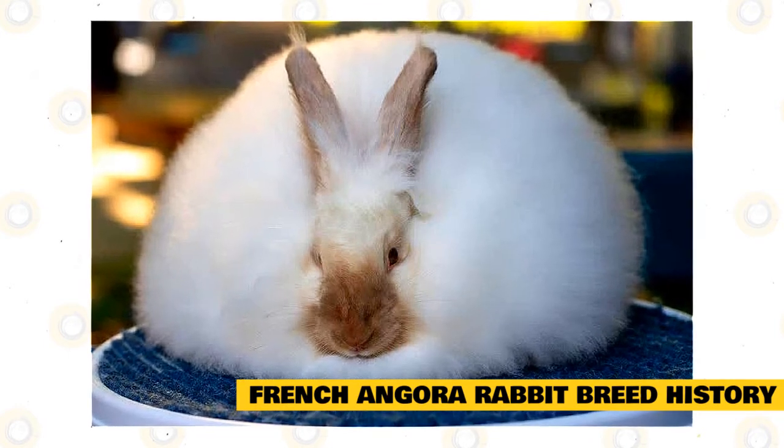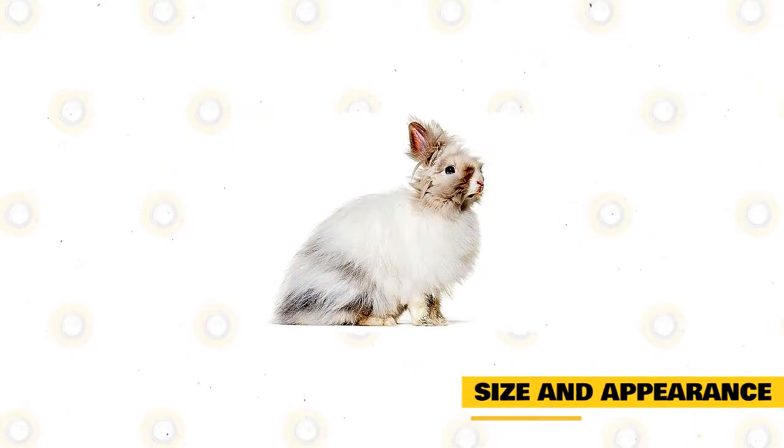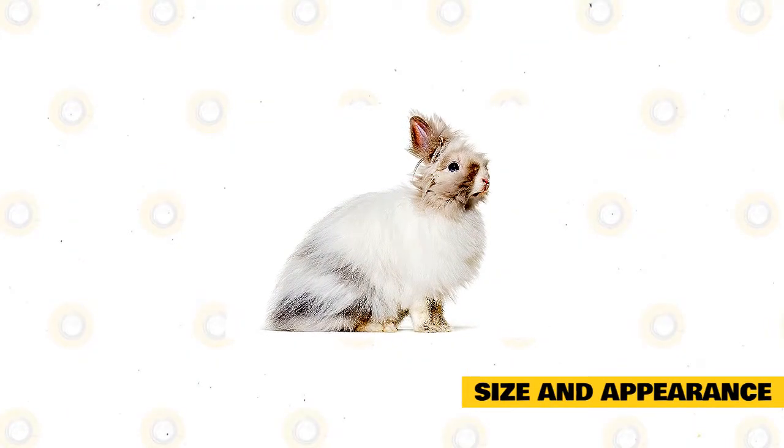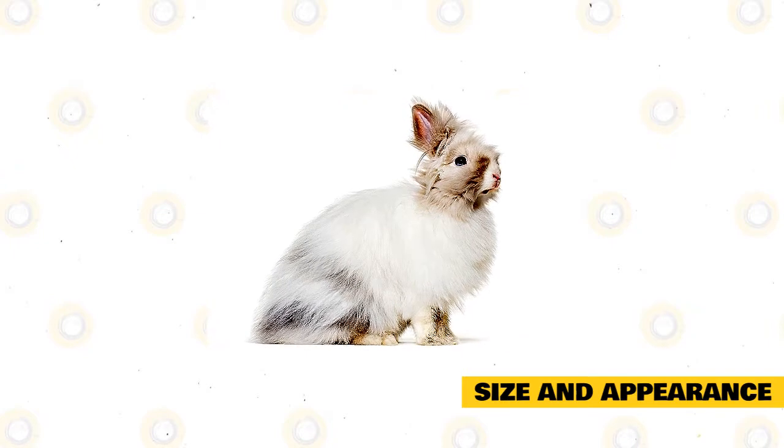Today, the French Angora is the second most popular Angora breed, just behind the English. A fully grown rabbit can weigh anywhere around 7.5 to 10.5 pounds, making it a large breed.